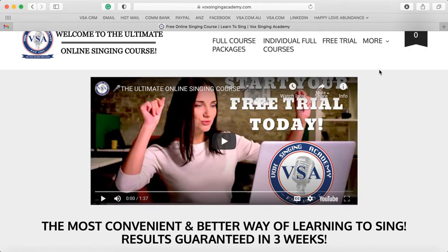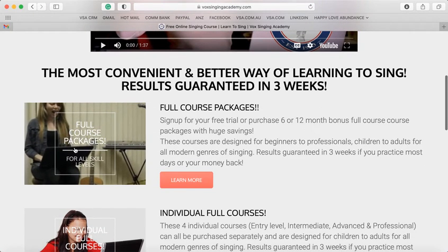There is a more detailed video which I'll show you how to get to a little later on, which will show you step-by-step how to use your courses. But the courses are very simple and step-by-step to follow — it's quite simple once you've started them. Let's go to the full course package firstly.